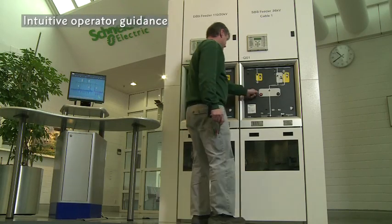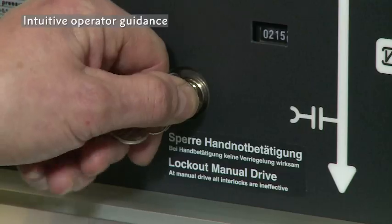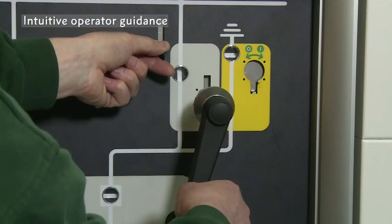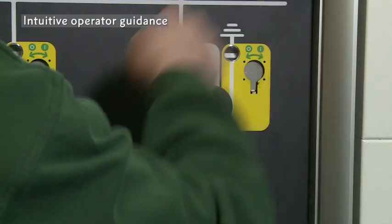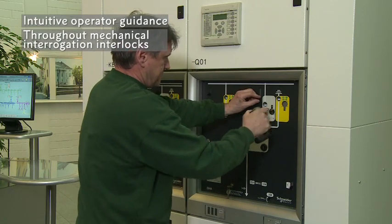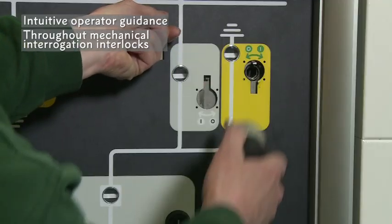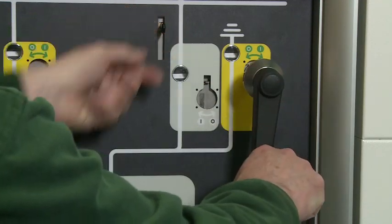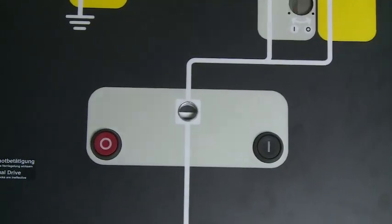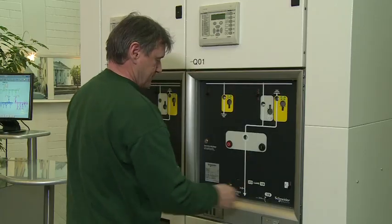The intuitive operator guidance on the mechanical front face is a brand mark of Schneider Electric GIS. All operation and indication elements are clearly positioned in a mimic diagram. Mechanical interrogation interlocks guide the operator to avoid incorrect operation. Safety of maintenance personnel is ensured by only allowing access to the cable compartment when the outgoing circuit is earthed. Both inner cone and outer cone cable connections are available.